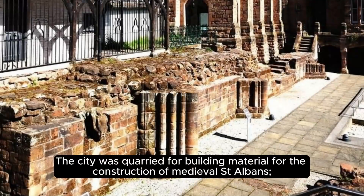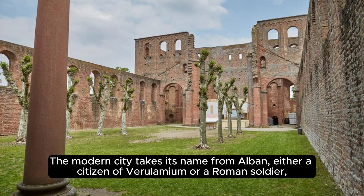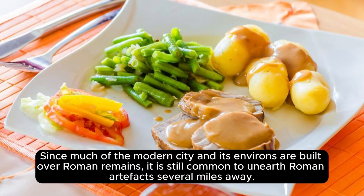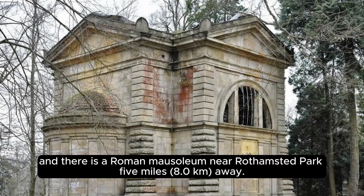The city was quarried for building material for the construction of medieval St Albans; much of the Norman abbey was constructed from the remains of the Roman city, with Roman brick and stone visible. The modern city takes its name from Alban, either a citizen of Verulamium or a Roman soldier condemned to death in the 3rd century for sheltering Amphibalus, a Christian, and thereby becoming the first British Christian martyr. Since much of the modern city is built over Roman remains, it is still common to unearth Roman artifacts, including a complete tile kiln found in Park Street and a Roman mausoleum near Rothamsted Park.